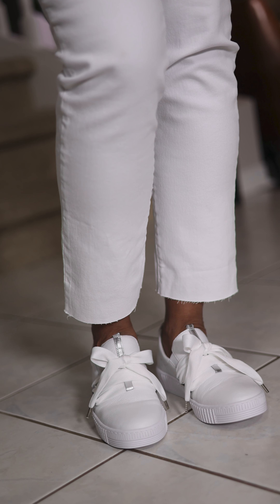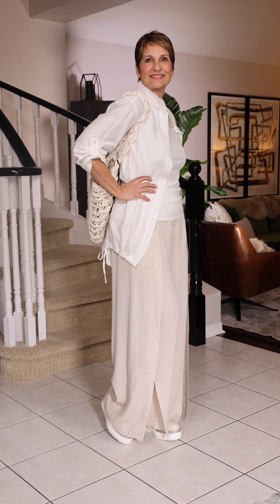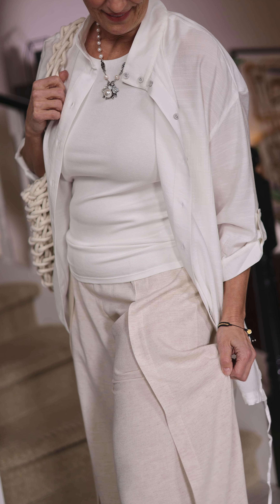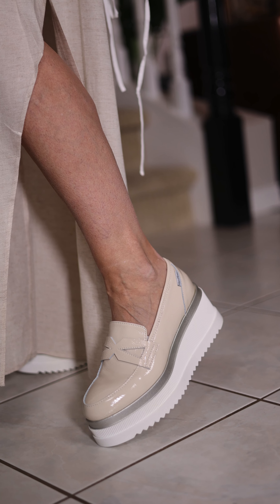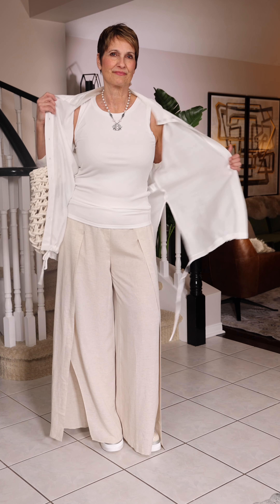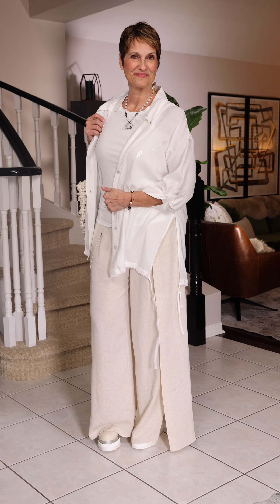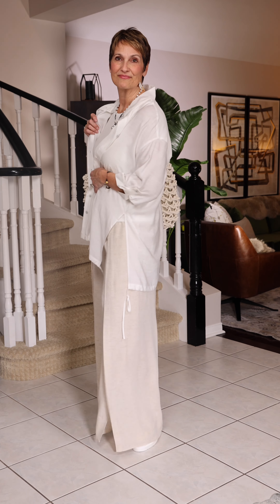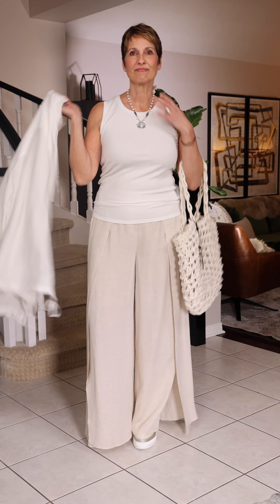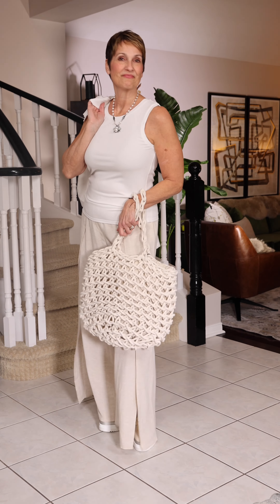Fiona's wearing these fun pants. They are linen with a blend so they're not going to wrinkle like crazy at all. I love how they've got the split in them — just a very comfortable, very clean looking summer pant. She's wearing the Marco Moreo great loafer shoe with it. The cami is a soft rib cami by Repeat. The necklace is Valentine Rouge. The little cover-up jacket has big slits in the side, it's by Ferry, and the purse is by Lamarck — I just love this crochet open big look in the purse.